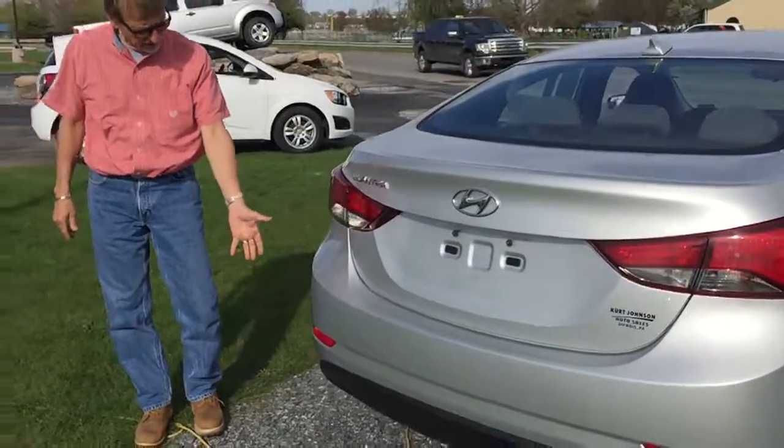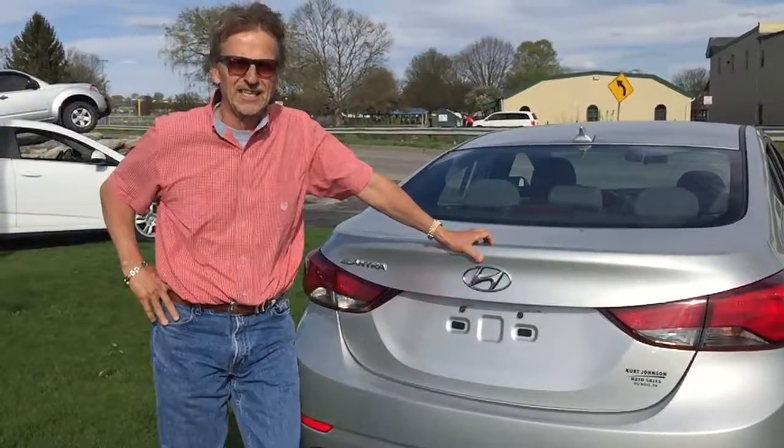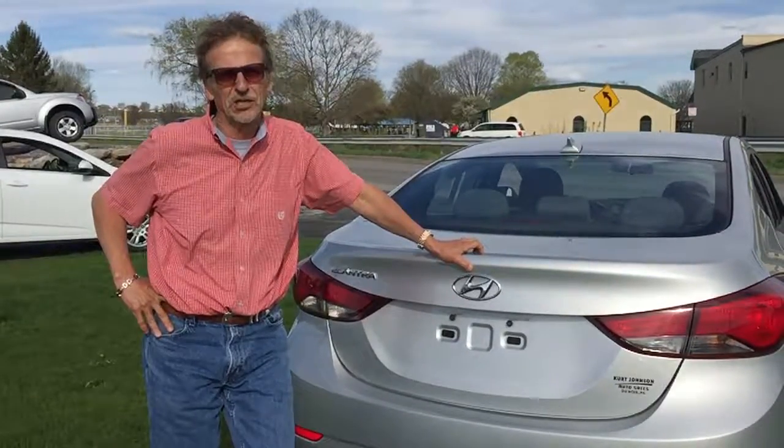Going around back, just look at the style of this car — very modern, very sleek, and very rich looking. So it's right here downtown Du Bois at Curt Johnson.